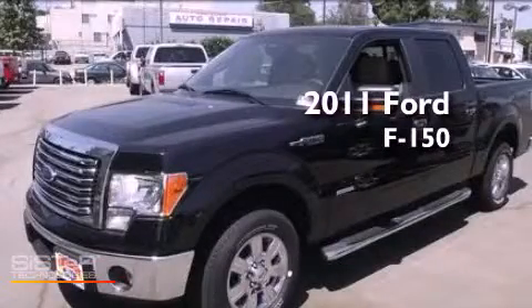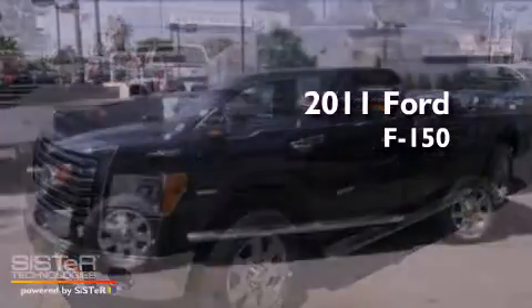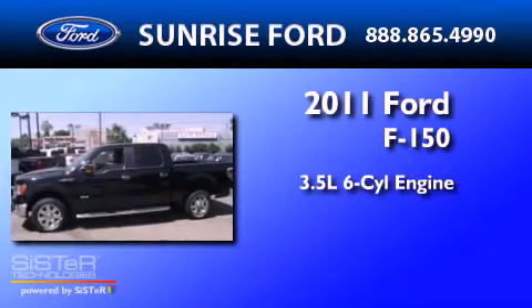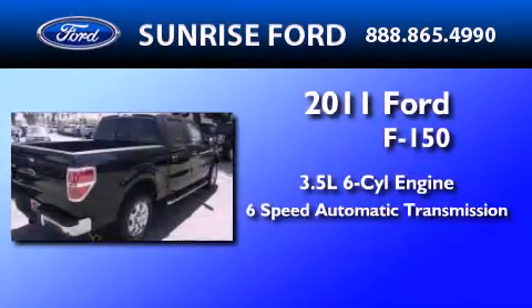This is a brand-new 2011 Ford F-150. It has a 3.5-liter 6-cylinder engine and a 6-speed automatic transmission.